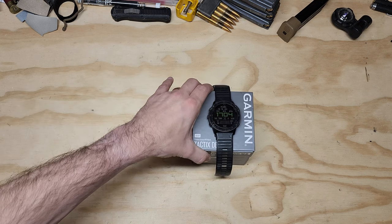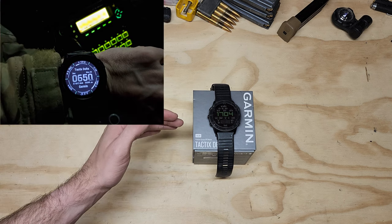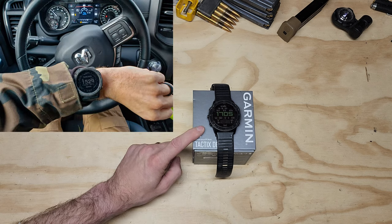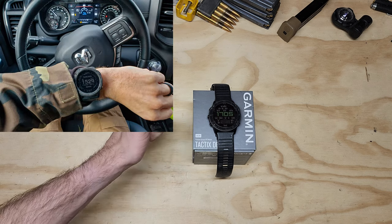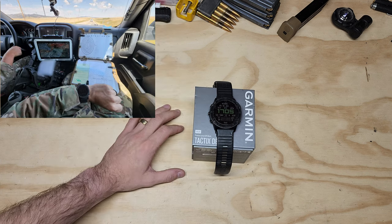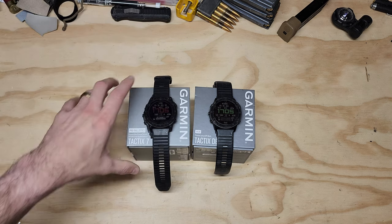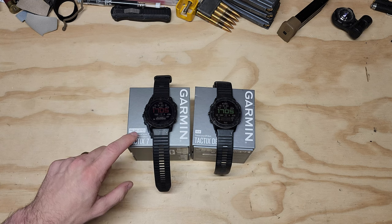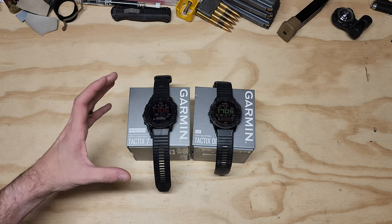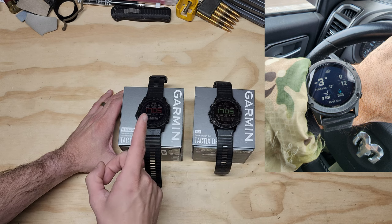Here's my favorite watch of all time — at least smartwatch — and it's the Garmin Tactics Delta Solar. I've been running this watch for over 16 months straight of everyday daily use. And I didn't think anything could really top this, but recently I just purchased the Tactics 7 Pro Solar Ballistics Edition — that's a mouthful — but it does incorporate everything this watch does, plus some more features.